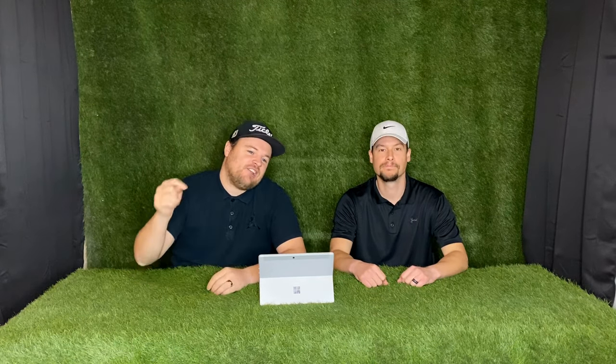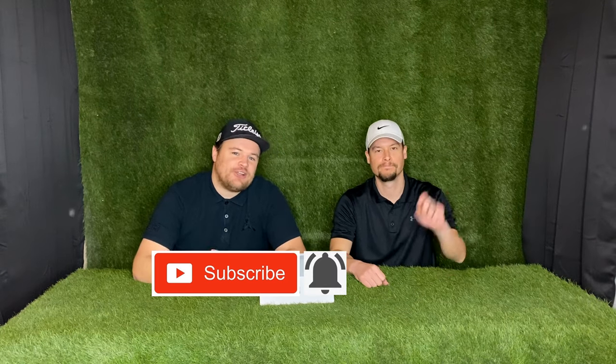Hey guys, Tyson and Brady with Golf Ascending. Today we've got a sweet video for you, but before we get into it, go ahead and click subscribe and that notification bell for all future content.